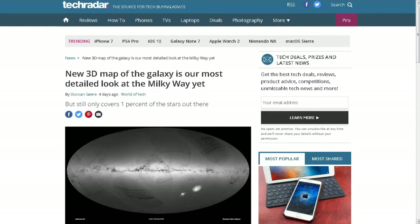Welcome to this week's TDD Weekly Report for the week ending September 17th. This is from a friend, Brian D., from TechRadar.com. New 3D map of the galaxy is our most detailed look at the Milky Way yet, but still only covers 1% of the stars out there.